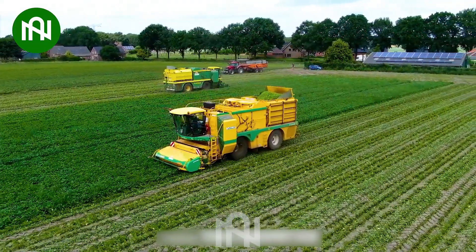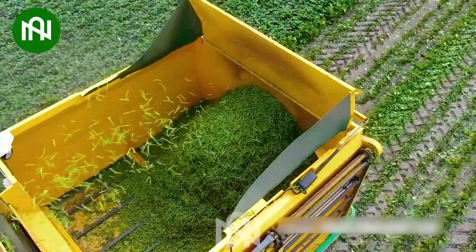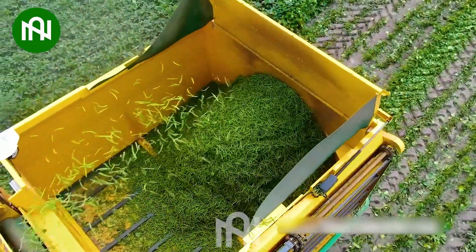This bean harvester machine efficiently harvests and ensures the freshness of the beans when they reach the customers.